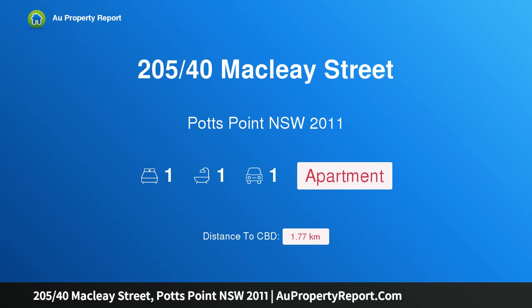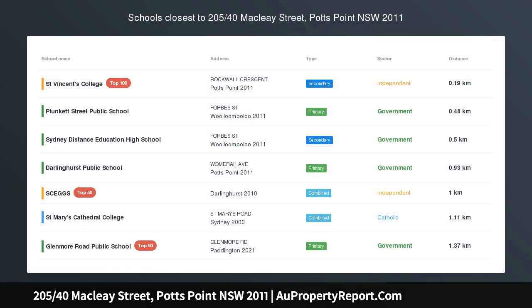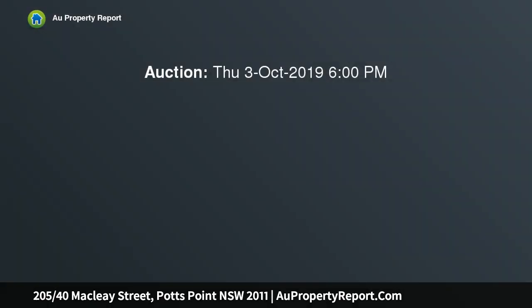Hi, I am glad to introduce property 205, 40th McClay Street, Potts Point NSW 2011. Modern apartment with balcony, north aspect and parking, stylishly renovated with contemporary interiors flowing to a wide balcony.